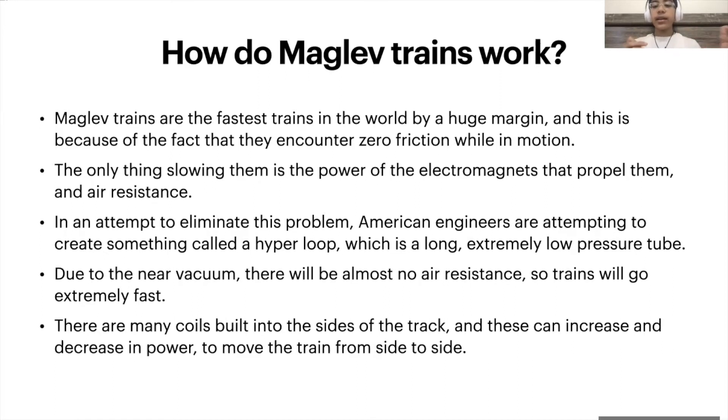However fast the electromagnets that propel them can switch polarities, that's how fast the train can move. The only other thing slowing them down is air resistance. In an attempt to eliminate this problem, American engineers are attempting to create something called a hyperloop, which is a long, extremely low-pressure tube. Due to the near vacuum inside the tube, there will be almost no air resistance, so trains can go even faster than they are before.